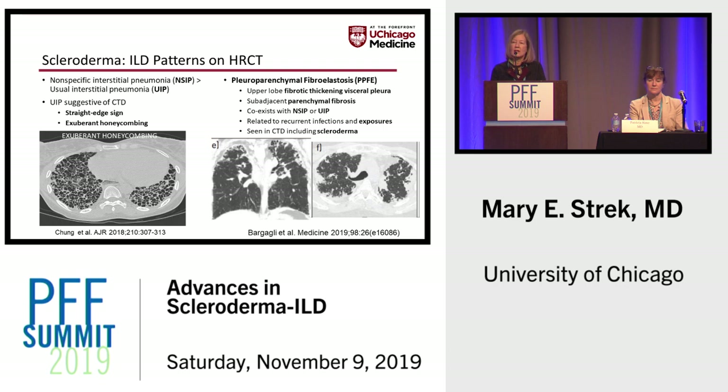A process that has been thought to be rare, but which I'm seeing increasingly commonly, is pleuroparenchymal fibroelastosis — upper lobe fibrotic thickening along with subadjacent parenchymal fibrosis. This upper lobe process can coexist with lower lobe NSIP or UIP and has been shown to be due to recurrent infections and exposures, but can also be seen in scleroderma. If you see this pattern in a patient, undertake a thorough evaluation for systemic sclerosis and other autoimmune diseases.